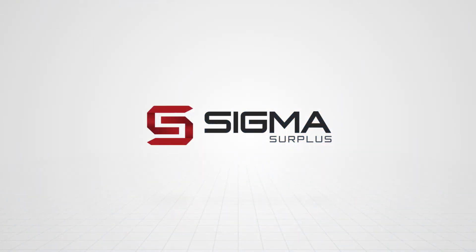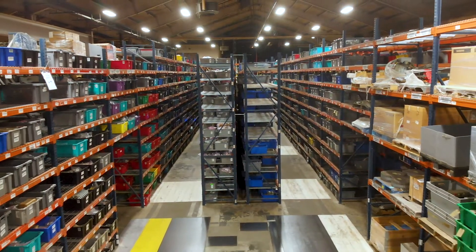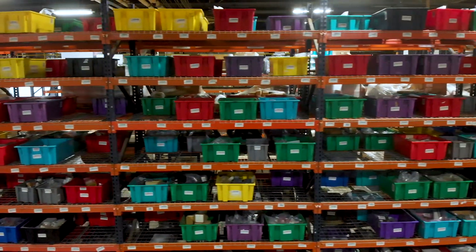Our new facility here — 660,000 square feet — provides value to our clients because on the buying side there's more inventory for them to choose from. With the new facility we're able to fulfill part of our vision for Sigma Surplus, and that is to bring a technical aspect to all the parts and components that we sell.